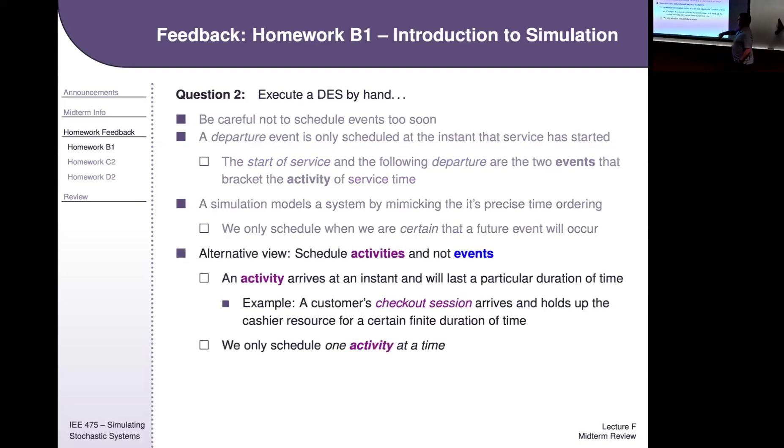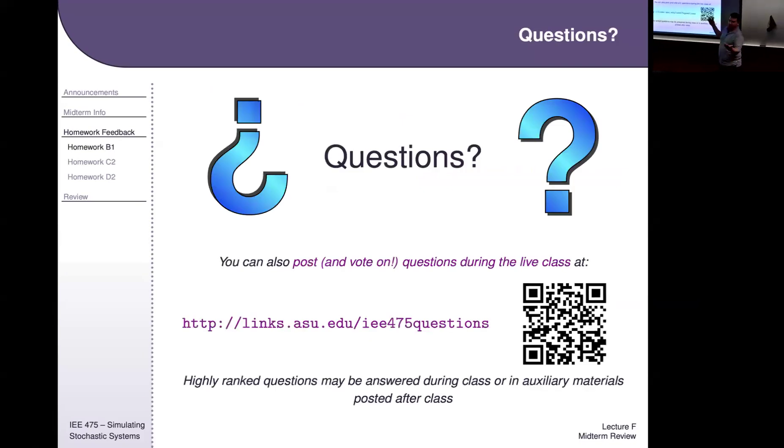Schedule activities, not events. An activity arrives at an instant and lasts a particular time. Whenever a service starts, that's when you schedule the end of it — you only schedule one activity at a time. You wait for the event that triggers the activity, draw that activity number, and then schedule the single ending event. That's the major feedback for homework B1.